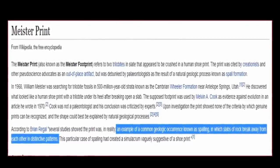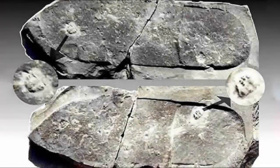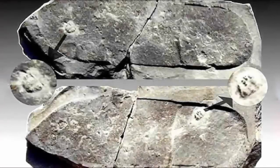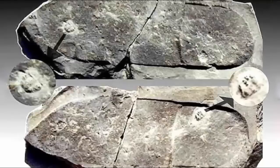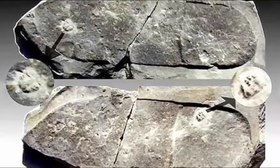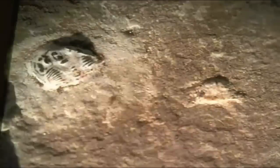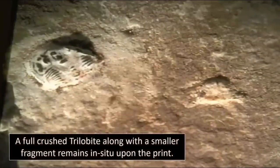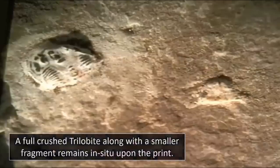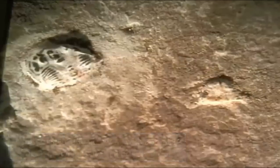However, this explanation, or attempted dismissal, avoids any attempt to explain away the main feature within the print, which not only proves it was indeed a print once made by induced pressure onto this ancient earth, but why it's claimed as an artifact in the first place. Within the print there exists a crushed trilobite, which proves this was indeed a pressed print, but also confirms an age of hundreds of millions of years.